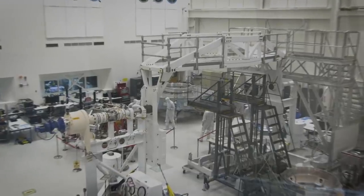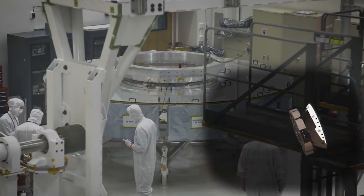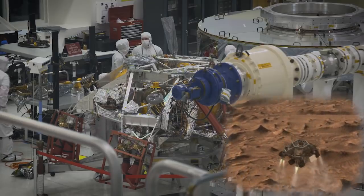To the far left, you can see the cruise stage. The cruise stage is the part that gets us to Mars. Then next to the cruise stage, you see our descent stage. The descent stage does our power descent when we're landing on Mars.